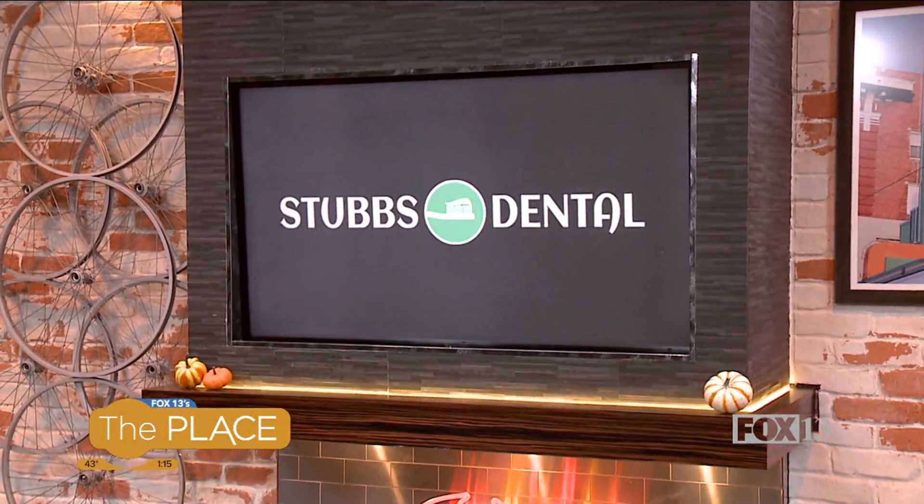Maybe you have missing or broken teeth. Did you know that you can have them replaced faster than ever before? That's where Stubbs Dental comes into play. We have Dr. James Willardson joining us today. Thanks so much for being here.